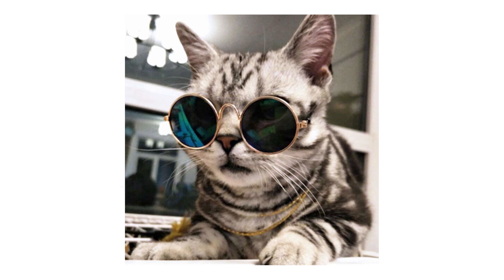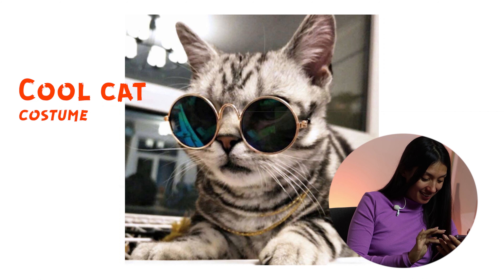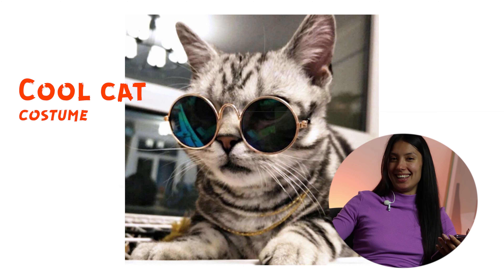This is not even a costume, but it gives me vibes of John Lennon or something like this. A cool cat. A pimp cat. I don't know. It actually has a name — cool cat costume. Bam. Nailed it.